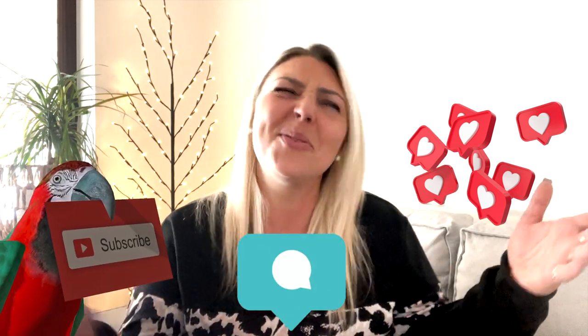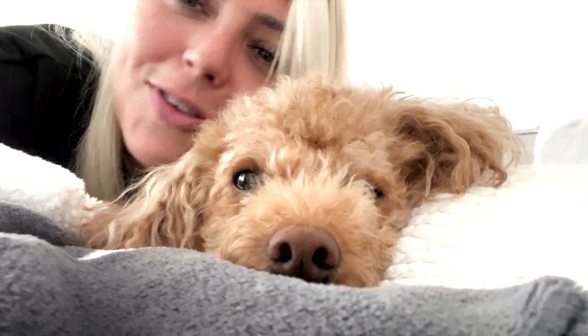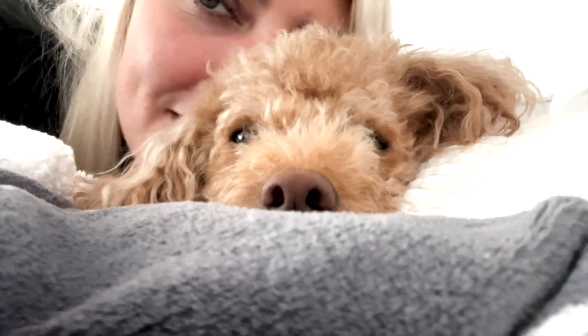That's it for today, my poodle and parrot pals. I hope this video was helpful for you and that your birds are catching all the Z's they need. Don't forget to like this video, comment, and subscribe to the channel, and I'll see you in the next video. And sleep is also just as important for our doggies.